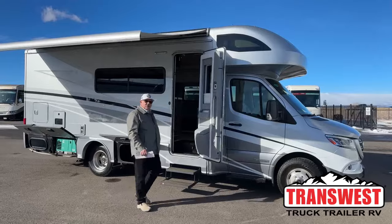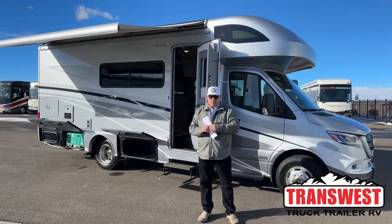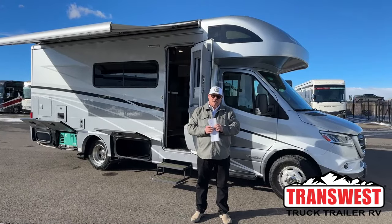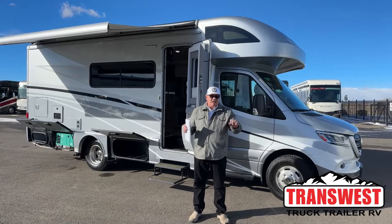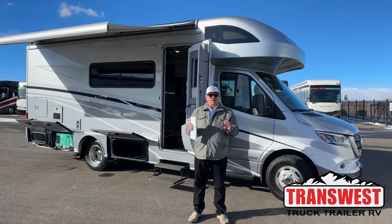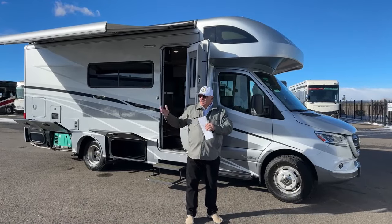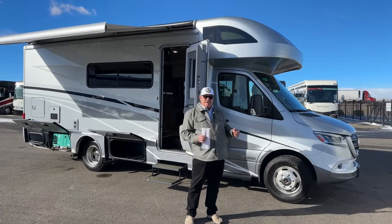Good morning everyone. Bill Hurtado with TransWest Truck Trailer RV in Frederick, Colorado. We're about 25 miles north of Denver right here, so when you see my cell number on the chyron down below, you'll know that's from somewhere else, as just about everybody's cell number is. But yes, 25 miles north of Denver — centrally located in the country.